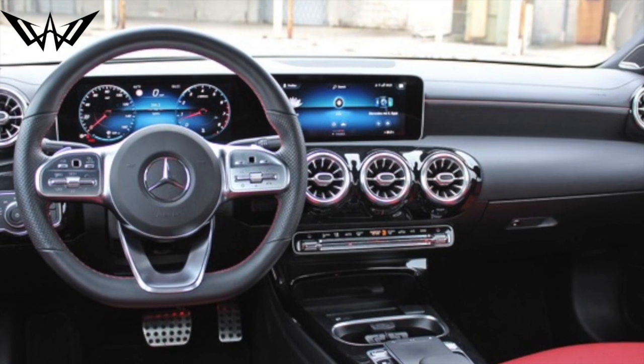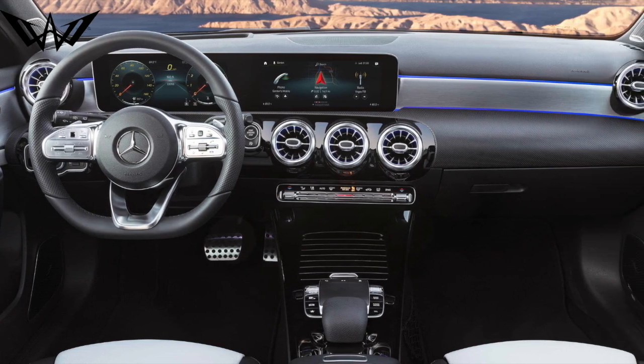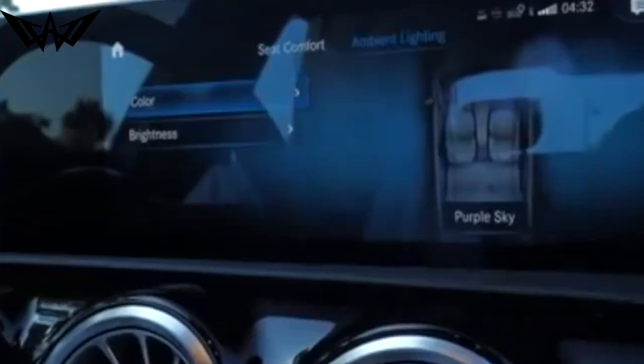The all new redesigned interior sports a nice touch screen displaying speed and infotainment. This dashboard feels premium in its quality and build. Compared to the CLA, this is cheaper and has the newest tech running through it.